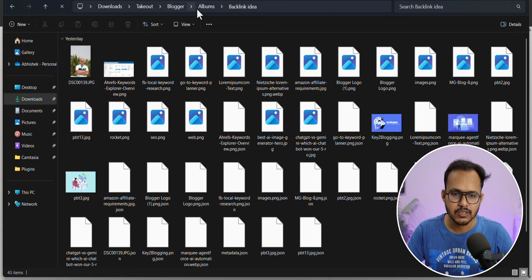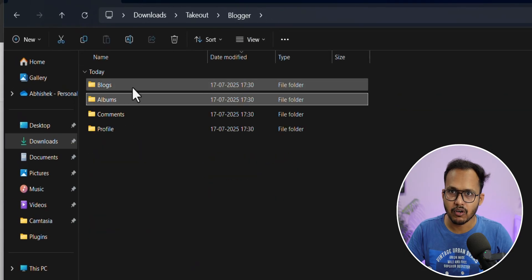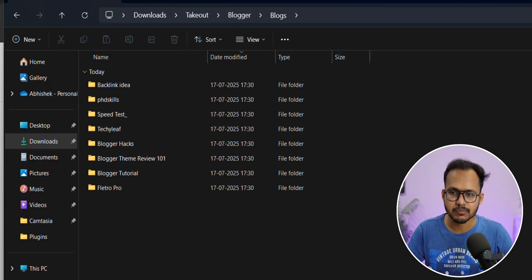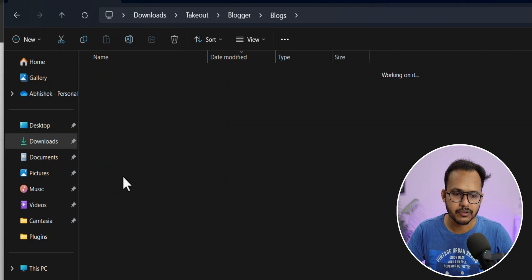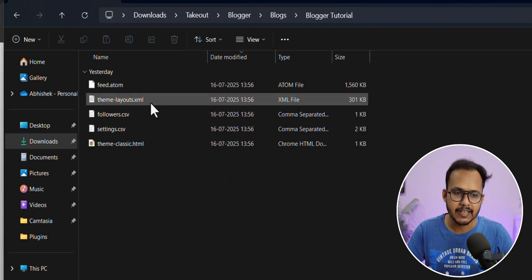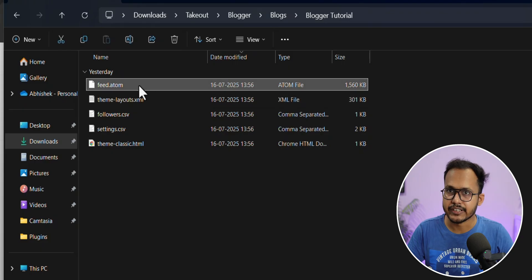Here you will see all the images. Go back to the Blogs folder — here you need to select the website you want to export. Suppose you want to export the Blogger Tutorial content. Go into that Blogger Tutorial folder and you will get files like feed.atom and theme-layout.xml — the theme backup — along with follower settings and theme-classic.html.